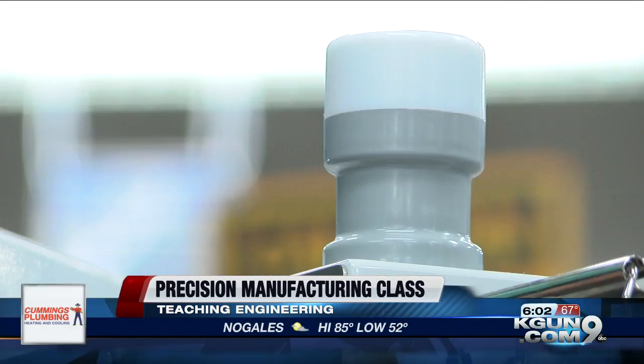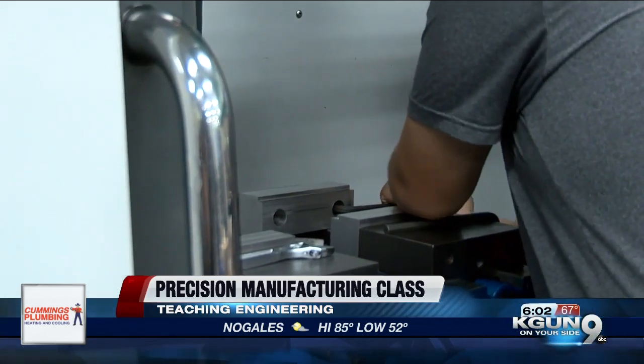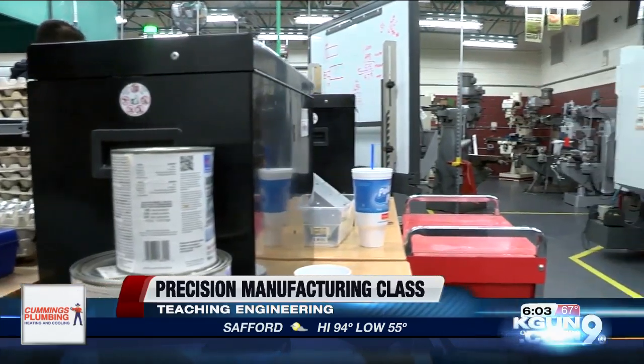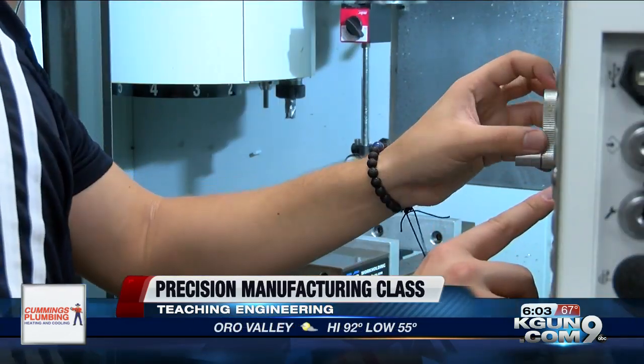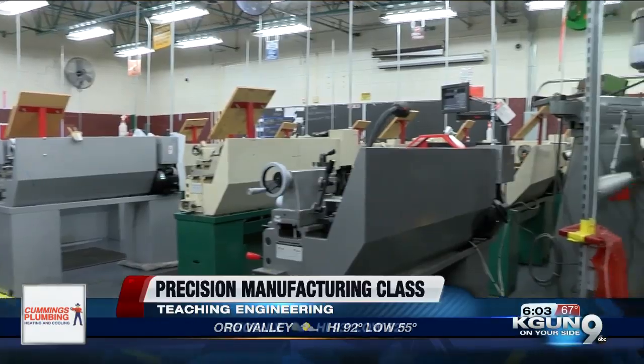We spoke to one senior. Her name is Gracie Sanchez. She said that she had wanted to go into architecture when she first got into high school, but when she first got into this class, she realized that she really had a passion for engineering. She says that all really happened when she cut into her first piece of aluminum. It felt intimidating at first, but then once you start getting onto the machines, you get the hang of it, and then you start actually liking what you're doing in the class.